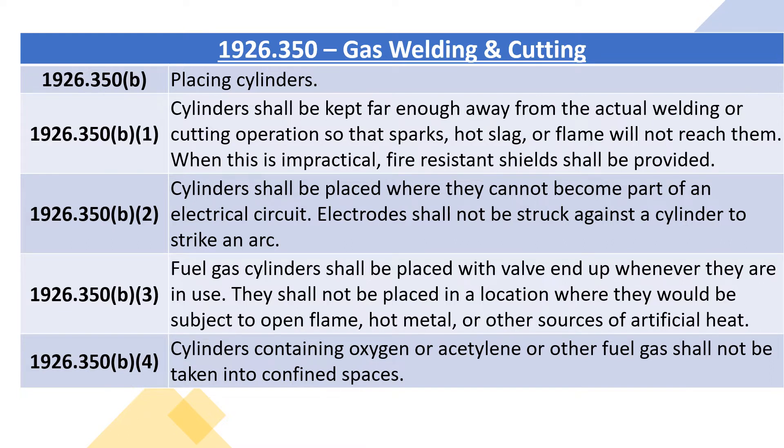Cylinders shall be kept far enough away from the actual welding or cutting operation so that sparks, hot slag, or flame will not reach them. When this is impractical, fire-resistant shields shall be provided.